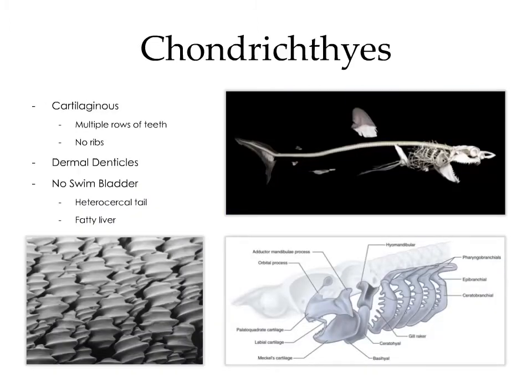The chondrichthian skeleton is entirely cartilaginous, save for the teeth. Sharks have multiple rows of teeth, which are shed regularly, which is one of the reasons why fossilized shark teeth are so common. Sharks don't have any ribs, and their skin is covered in dermal denticles. These aren't true scales — they're tooth-like structures composed of a dense crystalline material known as apatite, which gives the skin a sandpaper-like texture.